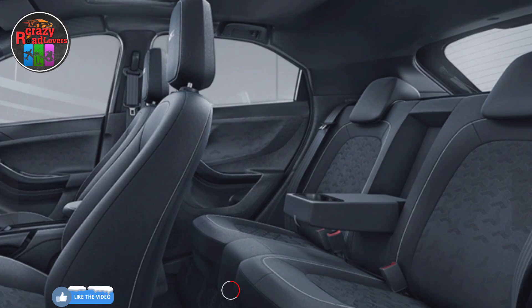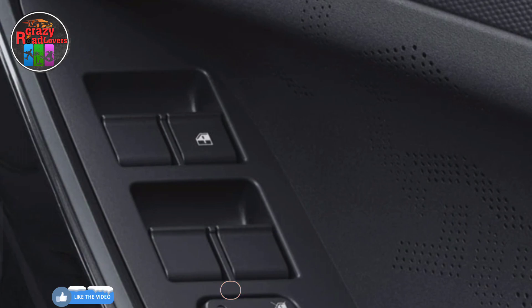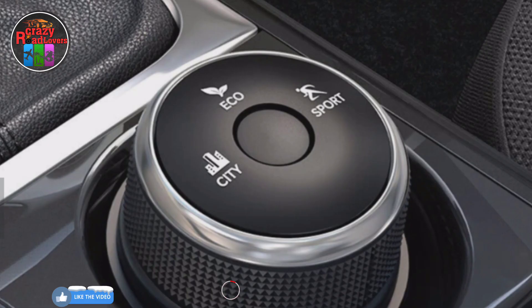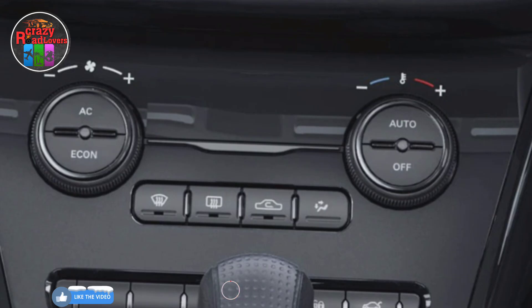Disadvantage 2 — missing features: the Nexon also lacks features that other cars in its segment offer, including a 360-degree parking camera, side thorax and curtain airbags, and a rear wiper with washer.